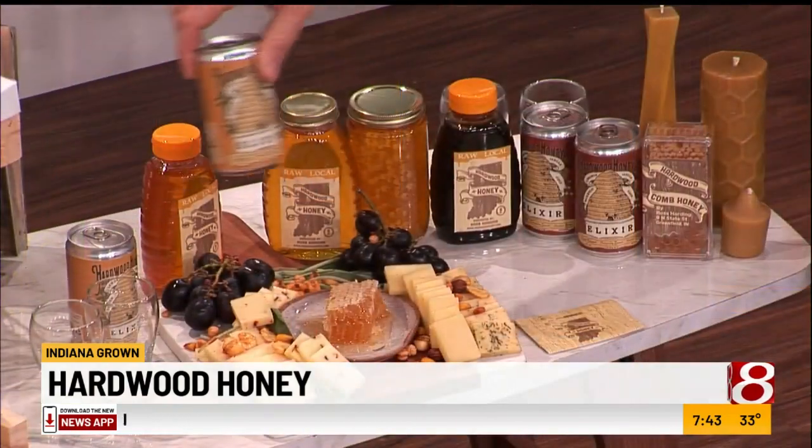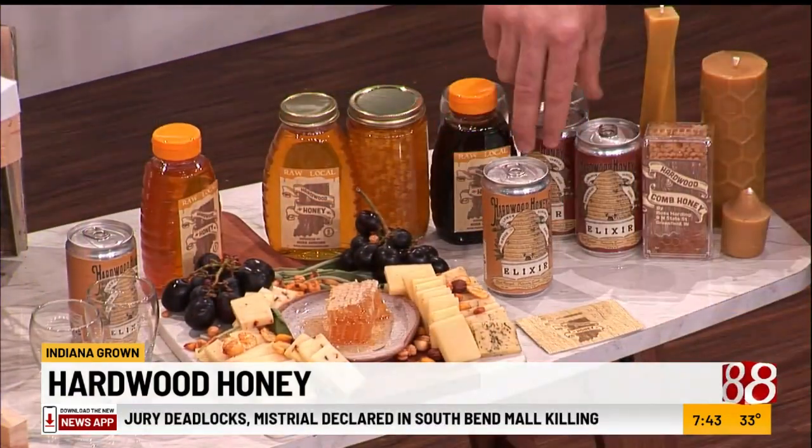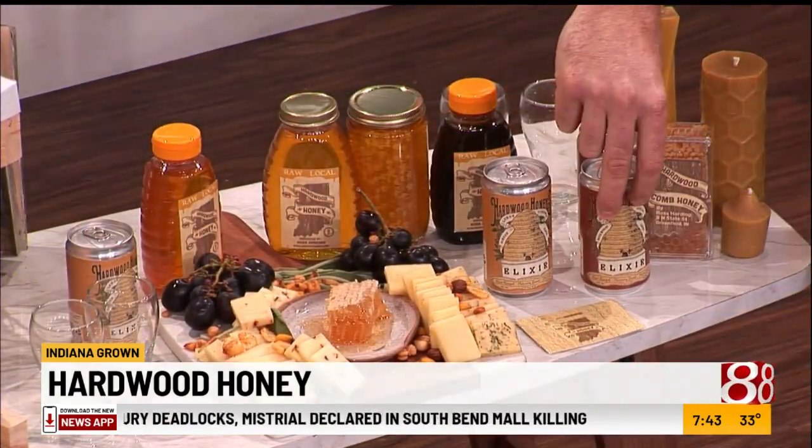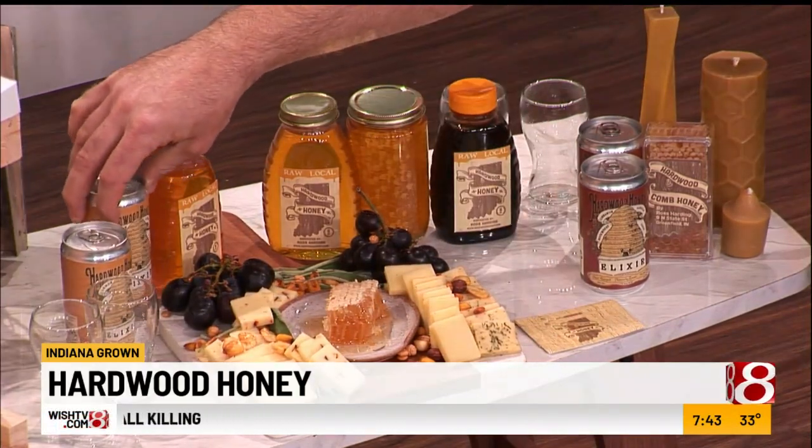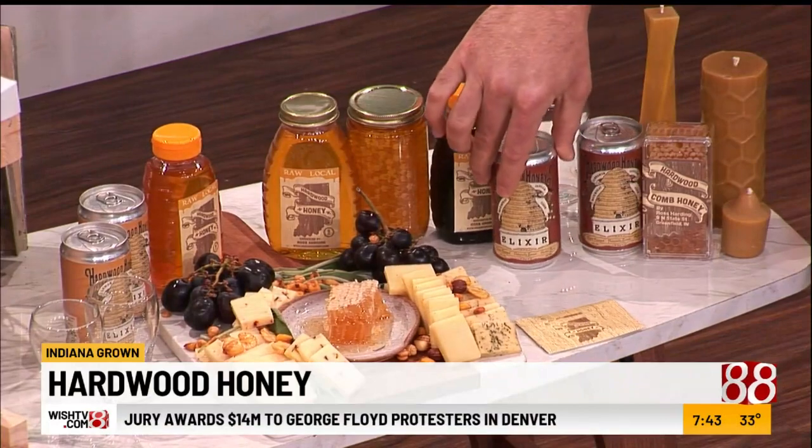I've been beekeeping around Indianapolis for 10 years, and over that time I've supplied a lot of restaurants and stores with honey and honeycomb. And then I just started doing these little honey drinks, which are kind of fun — they're called an elixir. There was nothing good to drink that didn't have high fructose corn syrup in it, so I decided to use honey as a sweetener.